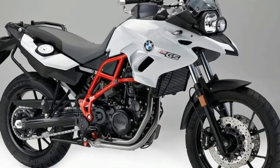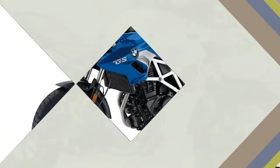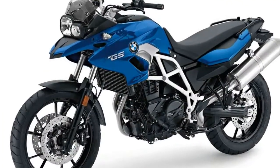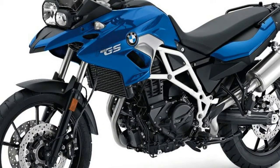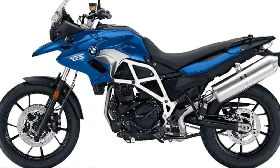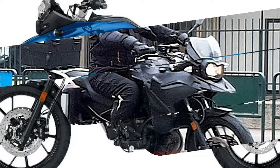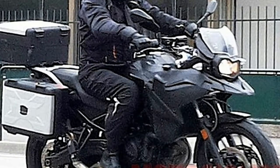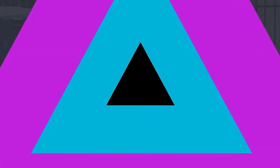Beyond the engine, which also boasts a bigger radiator, the chassis is also new. It uses a cast aluminium mainframe in place of the steel trellis found on the current F700/800GS, and there's a new curved swingarm. The final drive and exhaust have also switched sides, and the subframe is also new, boasting removable pillion pegs which double as pannier outriggers. One of the biggest changes visible is the relocation of the fuel tank.